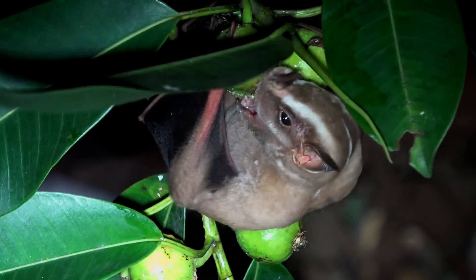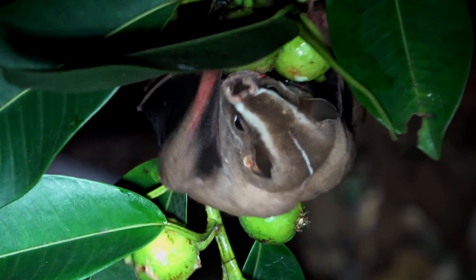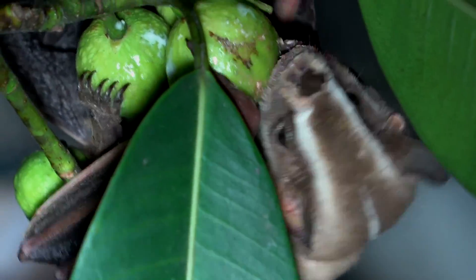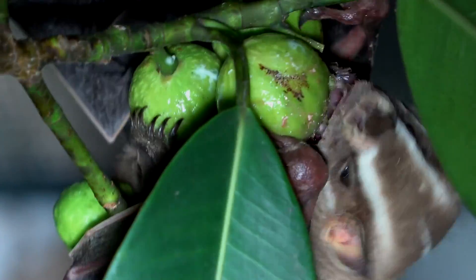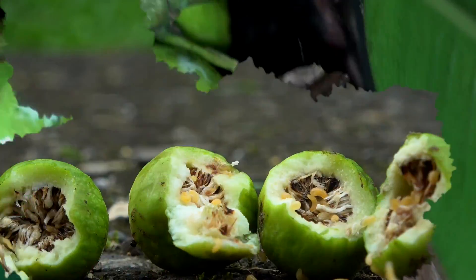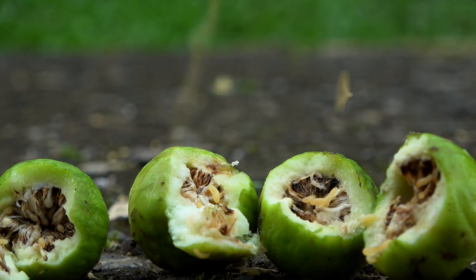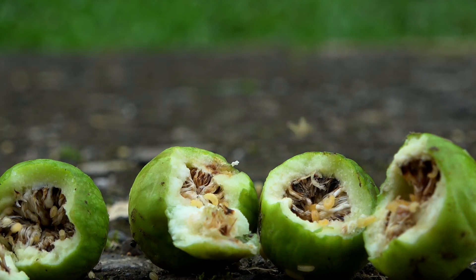Bat species that rely mostly on figs are known as hard biters, since figs are rather tough fruit. The typical fruit eaten by bats is high in sugar and low in protein, but sometimes bats get lucky with extra protein from larvae inside the fruit.